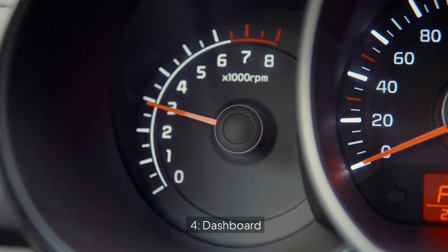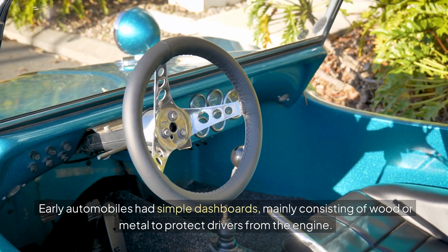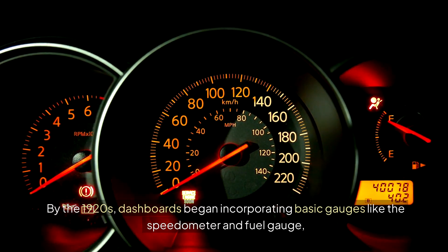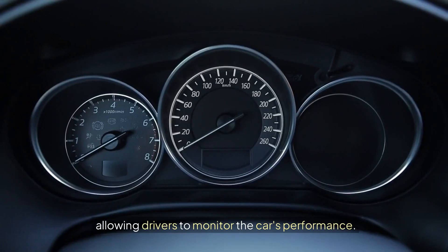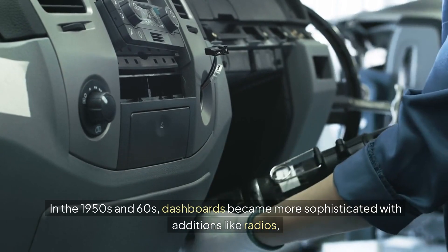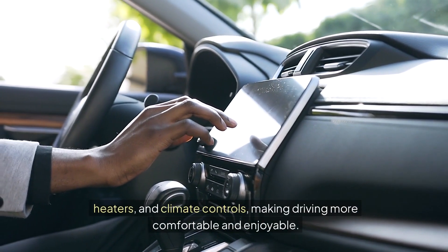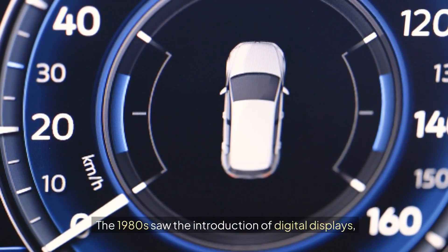4. Dashboard. Early automobiles had simple dashboards, mainly consisting of wood or metal to protect drivers from the engine. By the 1920s, dashboards began incorporating basic gauges, like the speedometer and fuel gauge, allowing drivers to monitor the car's performance. In the 1950s and 60s, dashboards became more sophisticated with additions like radios, heaters, and climate controls, making driving more comfortable and enjoyable.